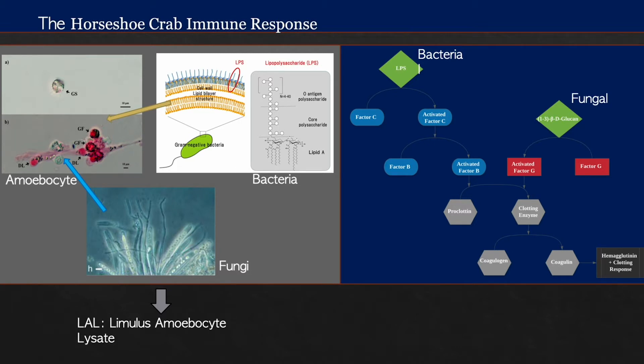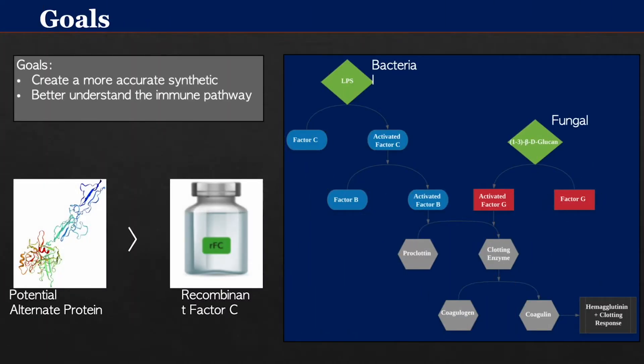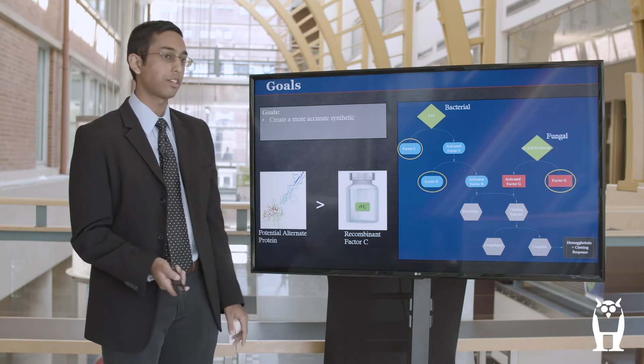This whole pathway is present in the Limulus amebocyte lysate sterility test obtained through bleeding. Although there is a synthetic version called recombinant factor C, or RFC, this only incorporates the C factor protein, which means it doesn't have the sensing potential of conventional LAL as it can only detect bacterial contamination. So the overall goal of my project is to create a more accurate synthetic by especially capturing factors B and factor G to give the synthetic the coverage that recombinant factor C lacks.